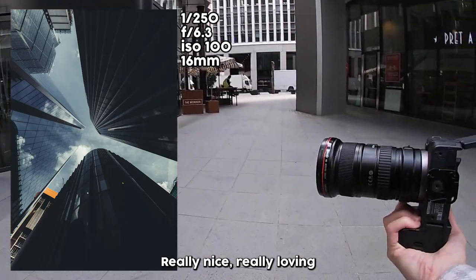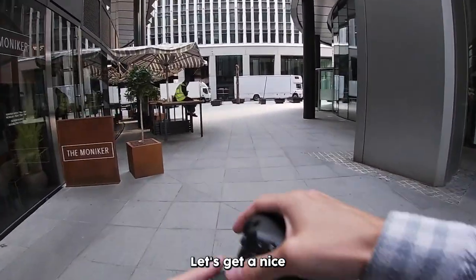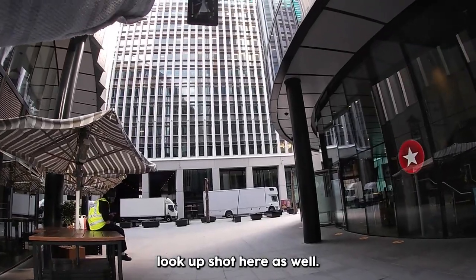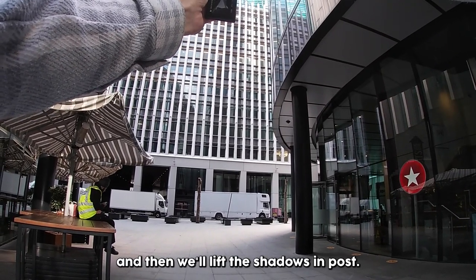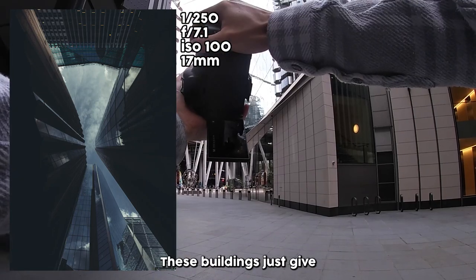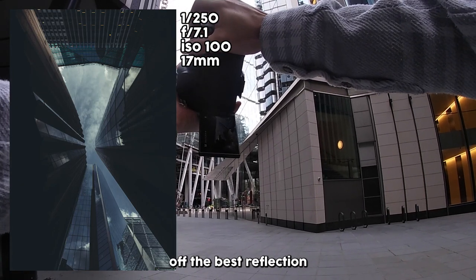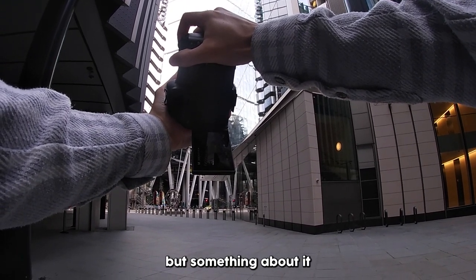Really loving how the EOS R feels right now — seems to be doing everything I want it to. Let's get a nice lookup shot here as well. F7.1, exposed for the highlights and then we'll lift the shadows in post. These buildings just give off the best reflection to whatever's going on in the sky. This image just looks chaotic, but something about it — that's cool.